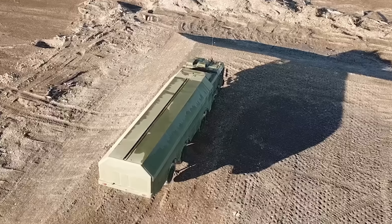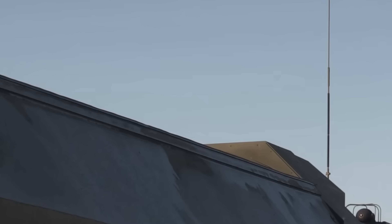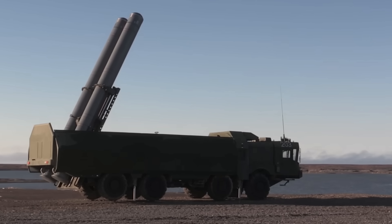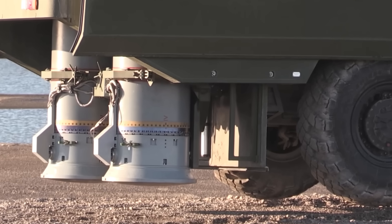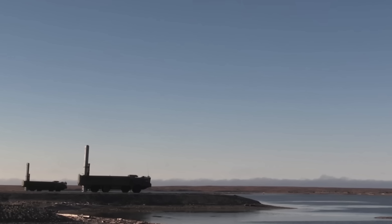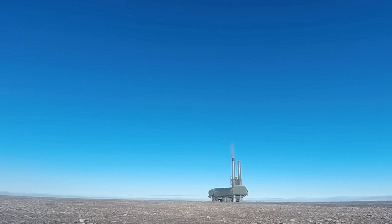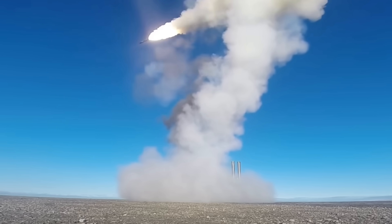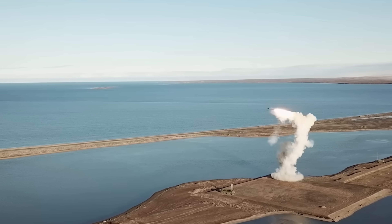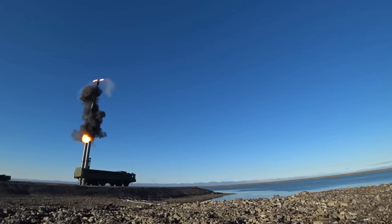Over the years, several variants have emerged to cater to different operational needs. The K300P is the most recognizable — the mobile variant mounted on the 8x8 vehicle chassis. There's also the K100-3S, a silo-based version designed for stationary coastal defense, prioritizing a permanent, long-term presence in strategically vital locations. Another version worth mentioning is the Bastion E, the export-oriented model tailored to meet the needs of international buyers, designed to be more adaptable for different militaries. These variants show the Bastion system isn't a one-size-fits-all solution — its design philosophy revolves around flexibility and customization.